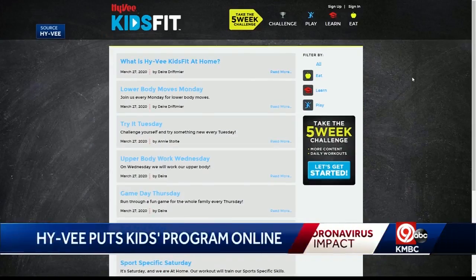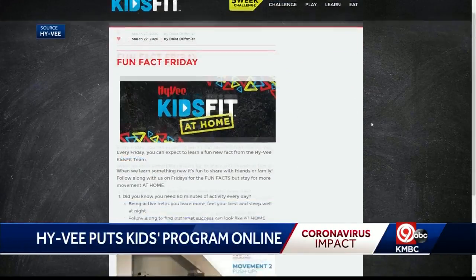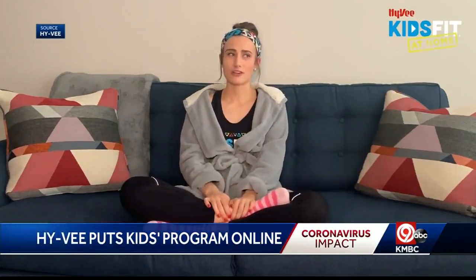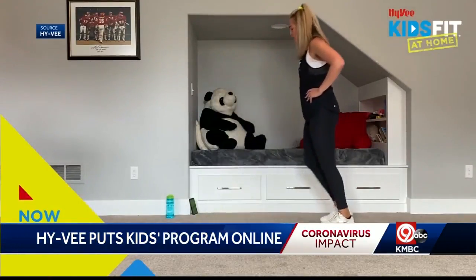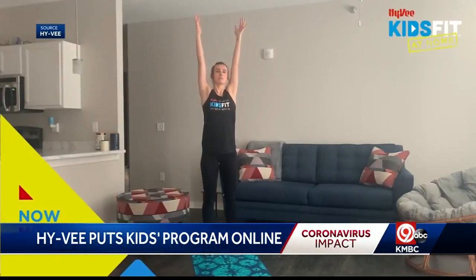The Hy-Vee Kids Fit program has been around for five years, and hundreds of thousands of kids have used it. Now it's going online. On their website, you'll find a free 15- to 20-minute workout video led by the company's certified personal trainers, along with some nutritional advice. It's a different workout each day, meant to mix things up and give kids a bit of a structured routine while they're spending every day at home.